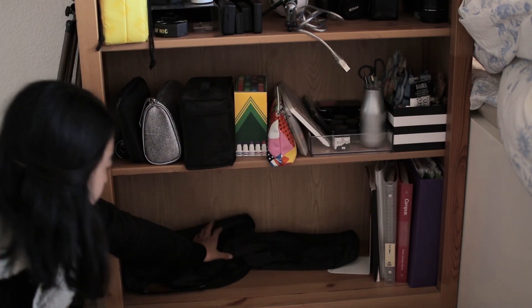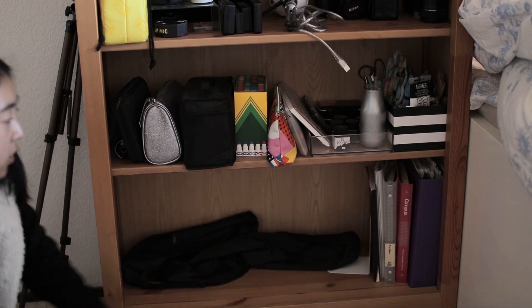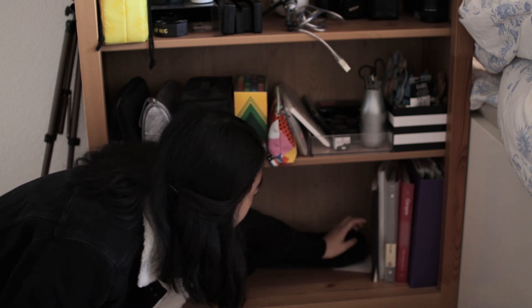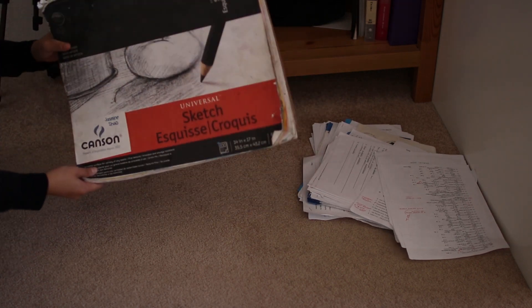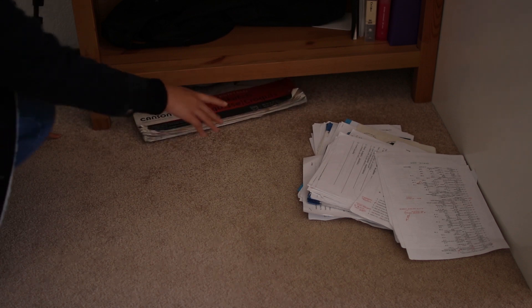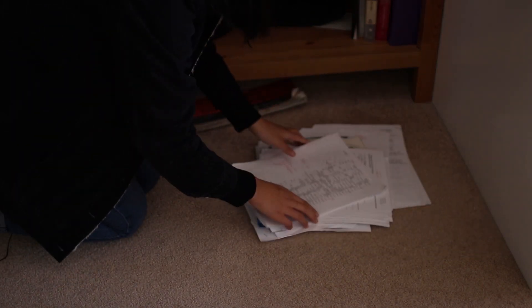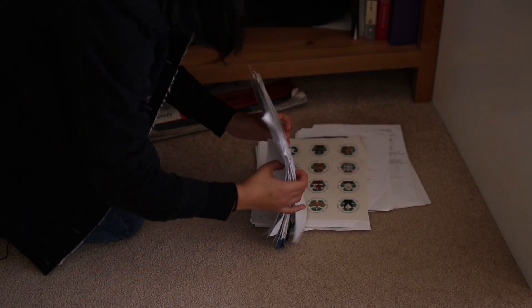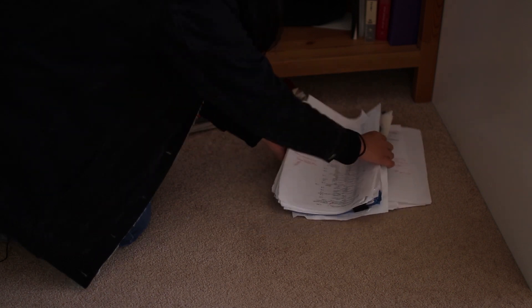This shelf has two bags which came with my tripod, and then some binders that I use to store school papers and some older notebooks. On the ground underneath I have a large sketchbook and a pile of papers from last semester. I'm not sure whether to keep them — I don't think I'll need them, but I'll keep them for another month or so, and if I don't use them I'll probably recycle them.